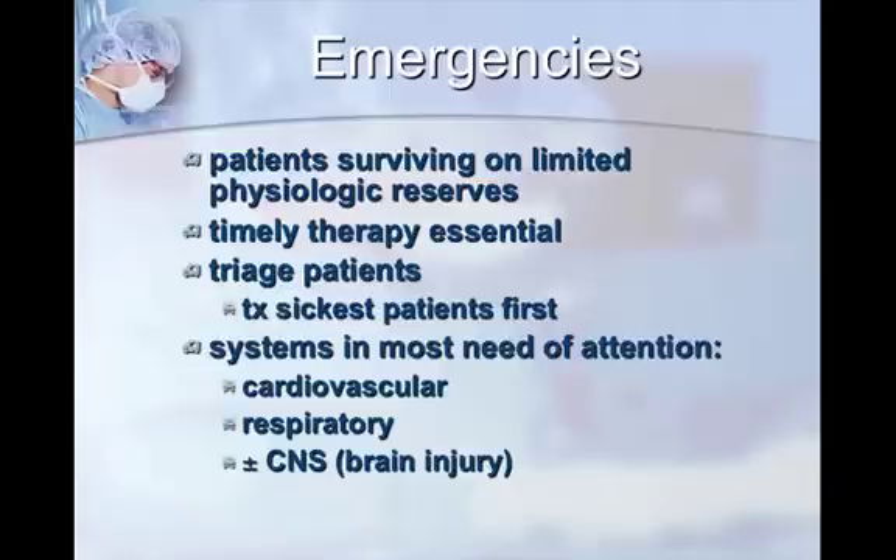With an emergency, our biggest thing is to act quickly and move as fast as we can, because patients that come to you are likely surviving on limited physiologic reserves. Our body is pretty smart — it will defend against trauma or toxins, but only for so long. Given that we're a referral practice, it's even more critical. I want to emphasize: timely therapy is essential. We work on the concept of triaging — taking care of the sickest patients first. The systems needing most attention are cardiovascular and respiratory.